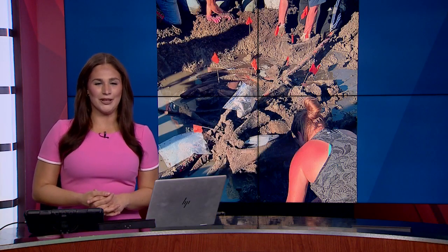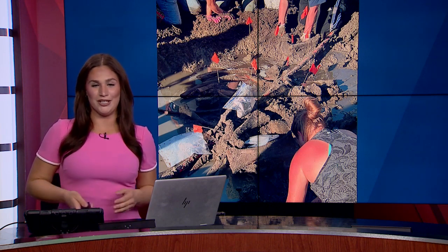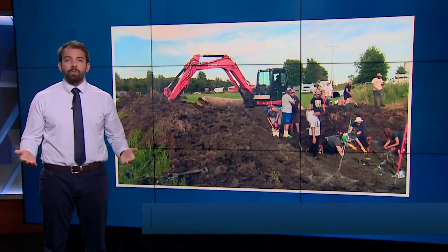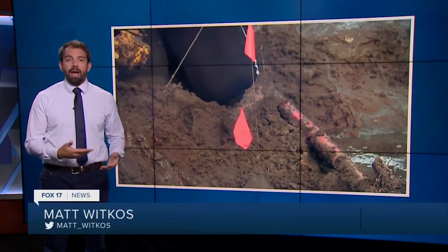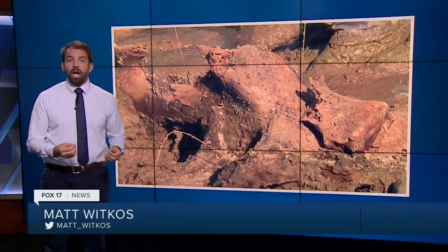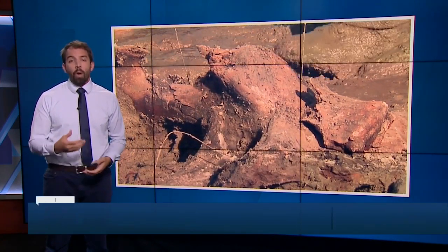An amazing discovery in Michigan — a young mastodon found. While surprising to some people, reporter Matt Whitcoast did some digging into why these animals are popular finds here. The University of Michigan hears about a mastodon roughly once a year, and they find more of them here than almost anywhere. Michigan's geography is a reason why they are so well preserved.